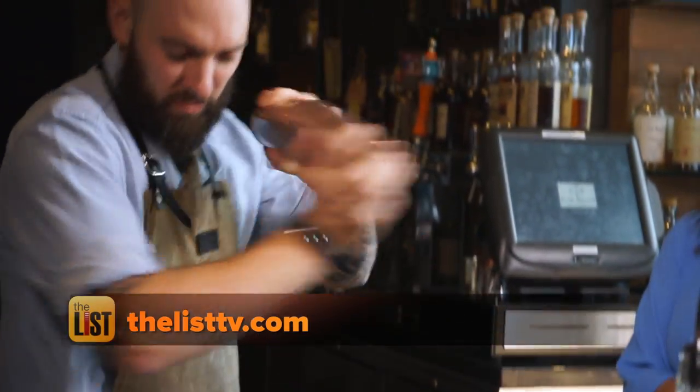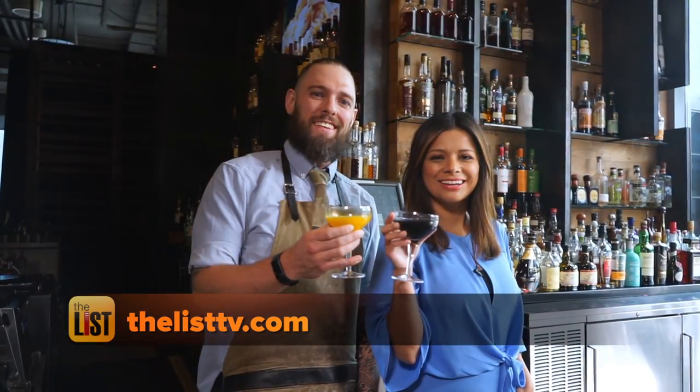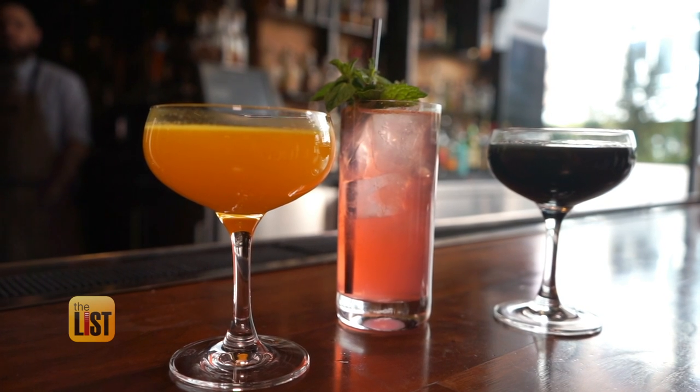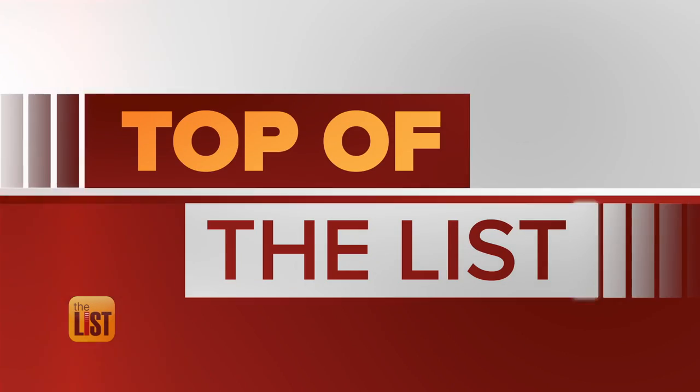To keep your cocktail game on point for 2019, head over to thelisttv.com for these recipes. Mixing up the hottest trends on the top of the list.